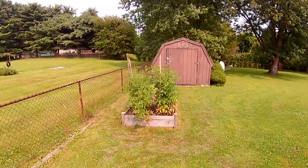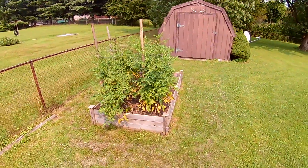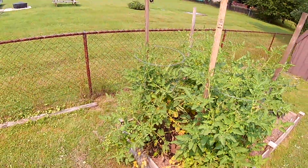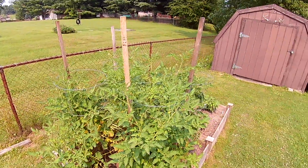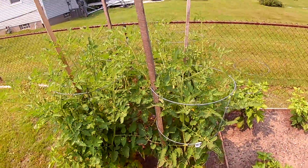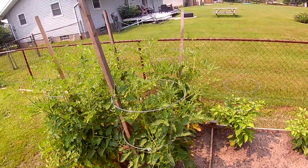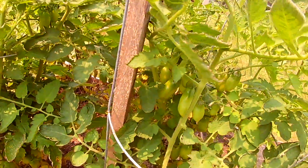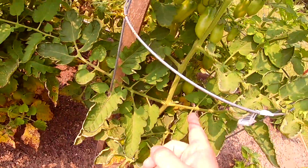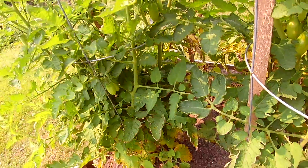These San Marzanos need trimmed a little bit — get some of this dead stuff off the bottom. But otherwise there's got to be over a hundred tomatoes here. Look at this bunch — a dozen right there, and there's another big bunch down there.